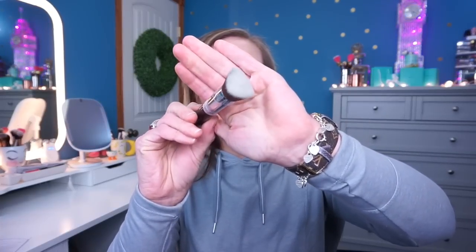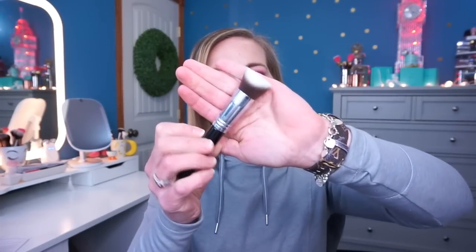Then we have a face brush — this one is the 3D HD Kabuki brush. I'm not really good at using a face brush for foundation; I always get streaks. The beauty blender usually works really well for me. I've heard people use a brush and then go in with a sponge to blend everything out, which kind of makes sense. The brush is angled and tapered, very soft, and the handle feels nice and weighted.